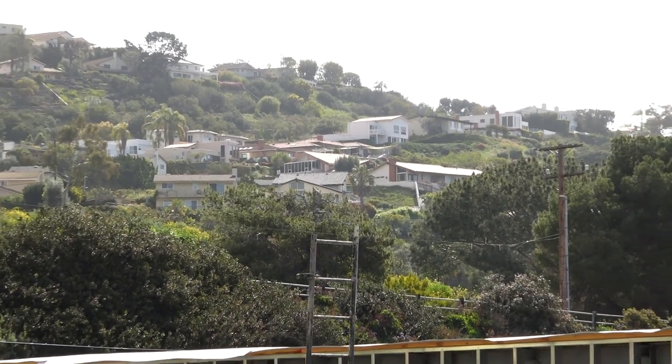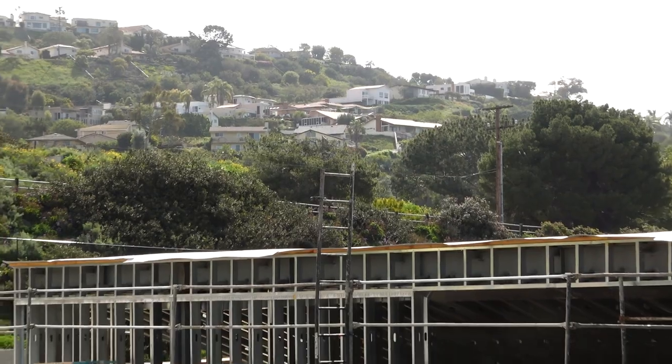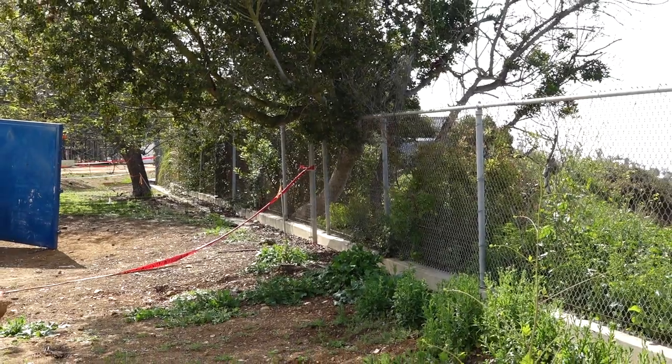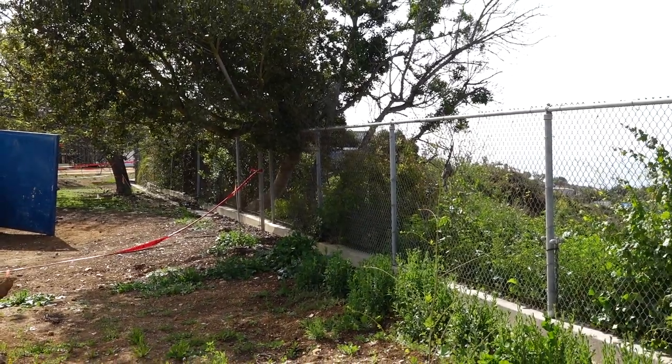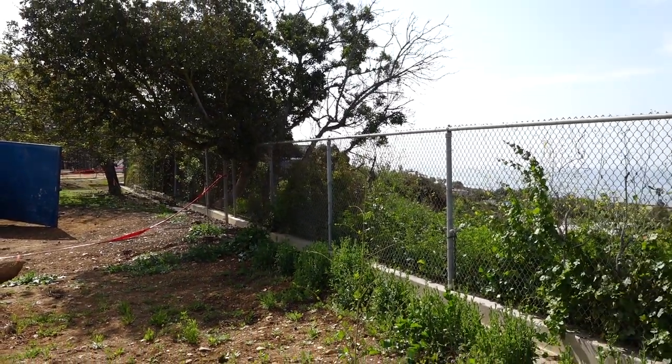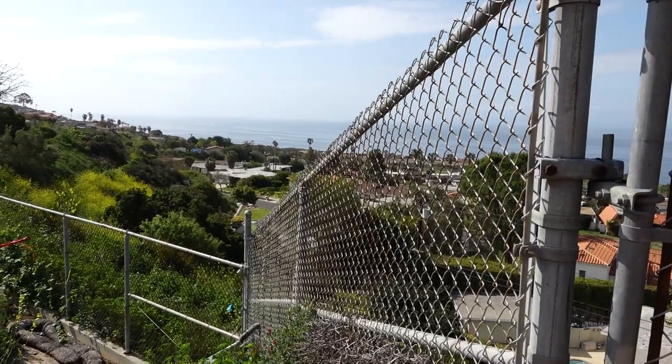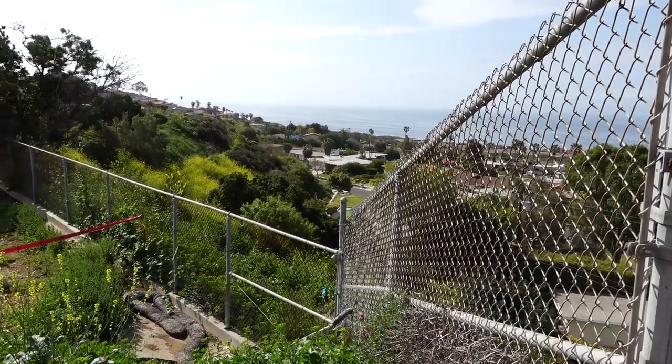It's been very important to the city to work with the community throughout this project process. In fact, during construction, we made a modification to the ocean side perimeter fencing. Rather than moving it further down the slope, we'll maintain it at its current place, reduce the height, and have vegetation to provide privacy screening for the residents that are further down the slope.